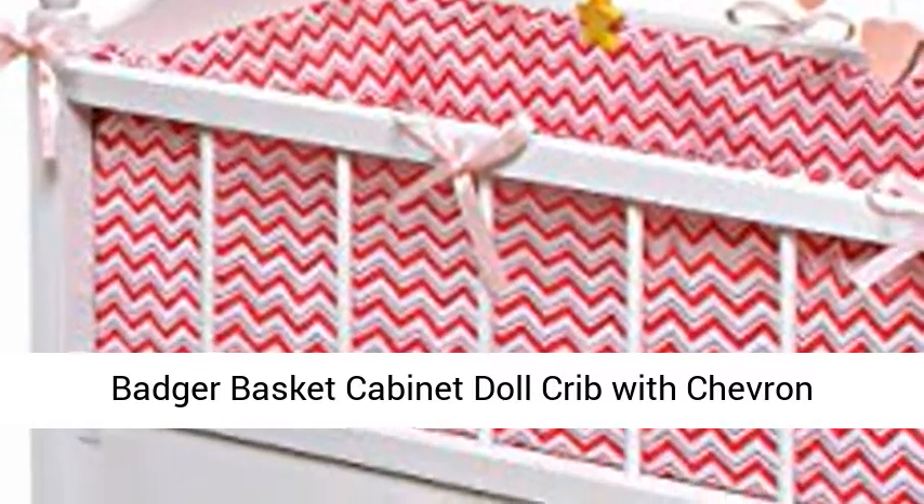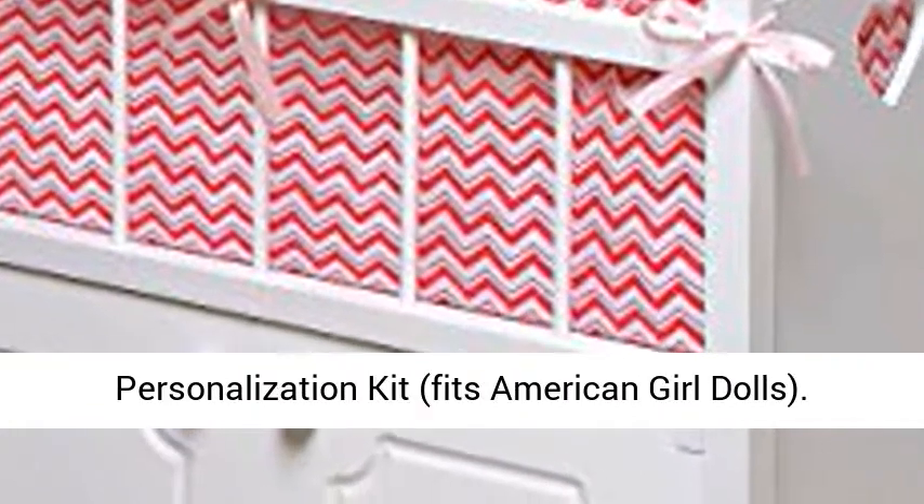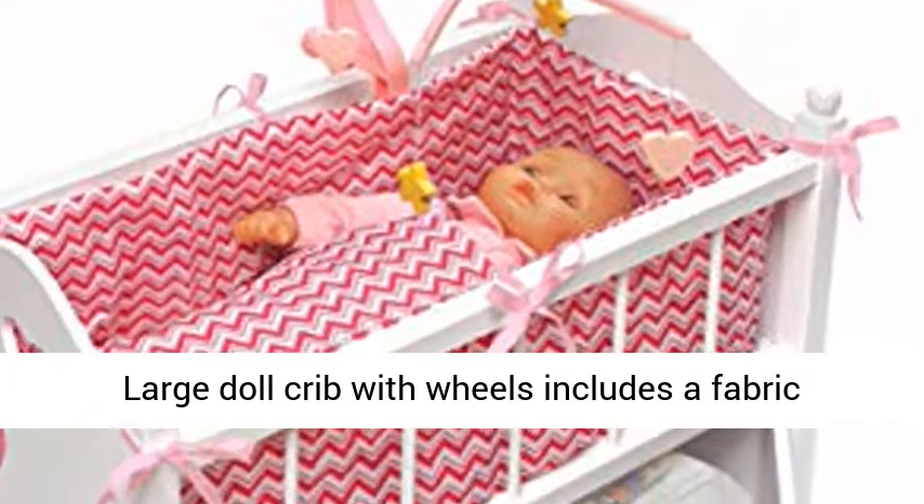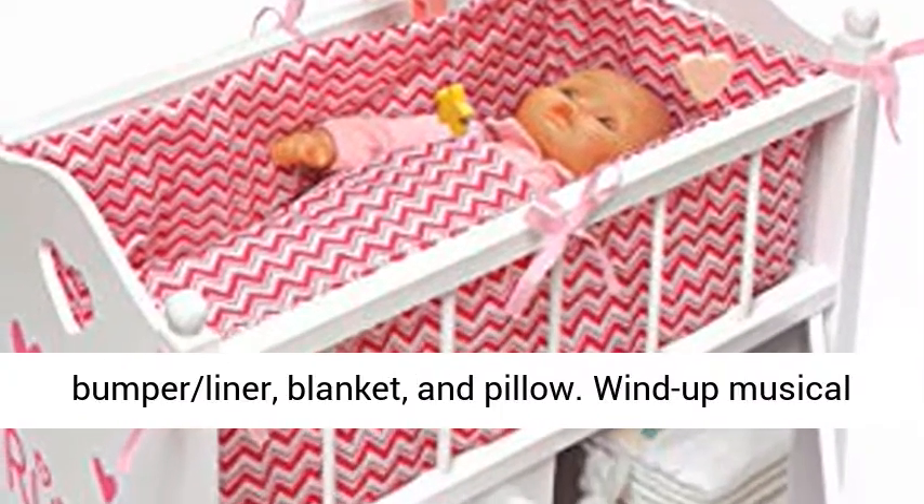Badger Basket cabinet doll crib with chevron bedding, musical mobile, wheels, and free personalization kit fits American Girl dolls. Large doll crib with wheels includes a fabric bumper liner, blanket, and pillow.